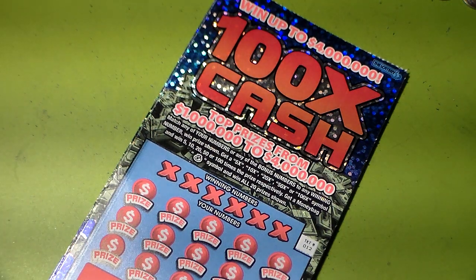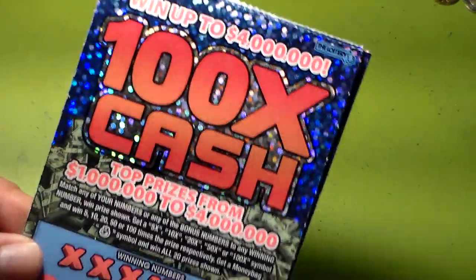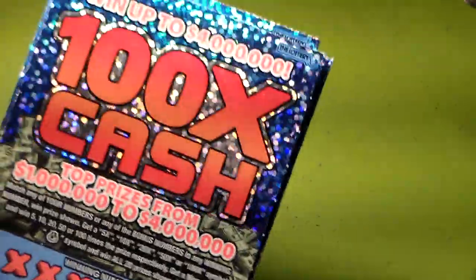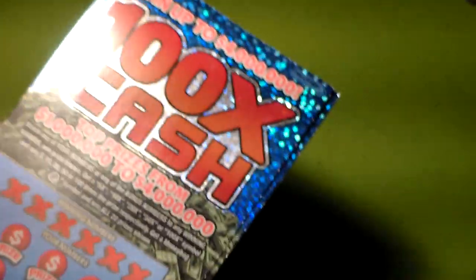Hello everyone, it's Davy here once again. Today is June 23rd, 2023, and I got a brand new ten dollar ticket. This is called '100 Times Cash' — it just came out the same day as the five dollar one I played before. There's also a two dollar one, a one dollar one, and a thirty dollar one.